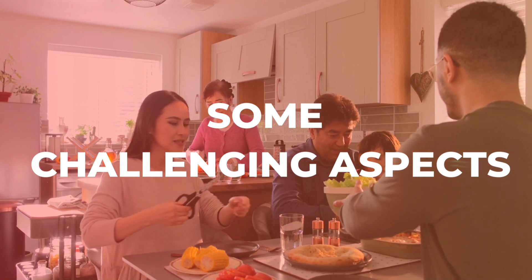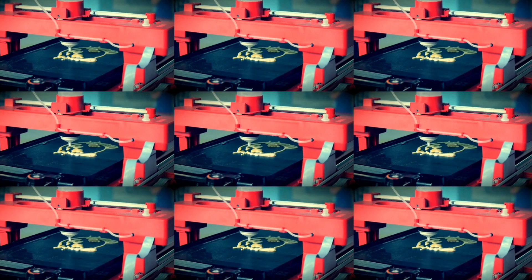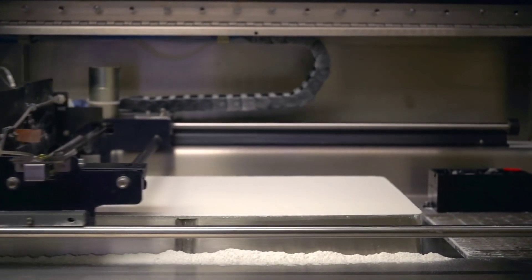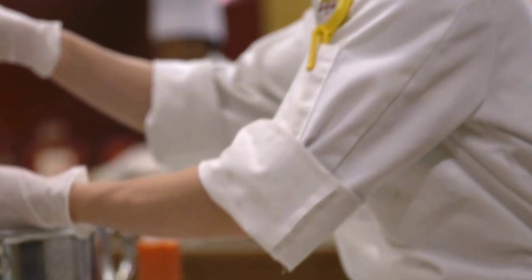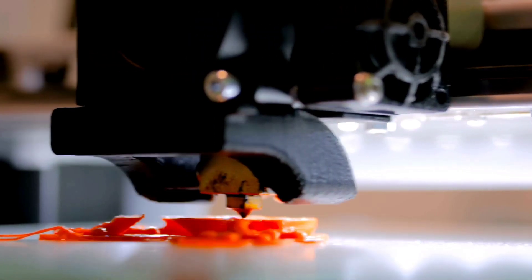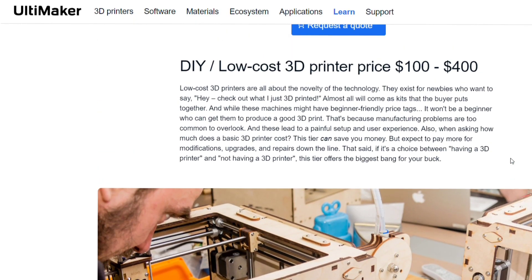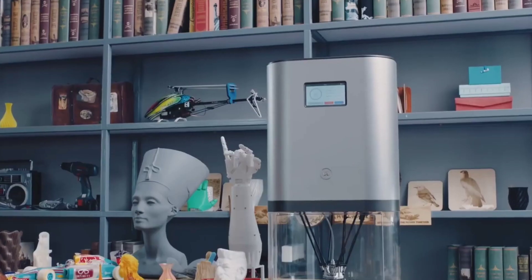Some challenging aspects: while there are many ways in which the food business may profit from 3D printing technology, there are also some obstacles that must be overcome. The lack of guidelines for 3D printed food is a major obstacle. There is presently no definitive guidance on how it should be manufactured or labeled, which can make it challenging for firms to adapt to the ever-evolving market. Another issue is the expensive price of 3D printers. Small enterprises may still find them prohibitively expensive, notwithstanding the price drops of recent years.